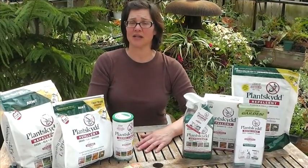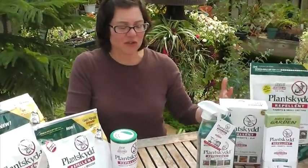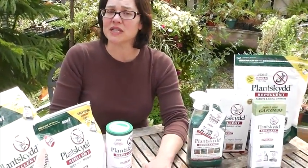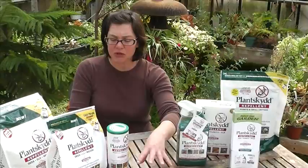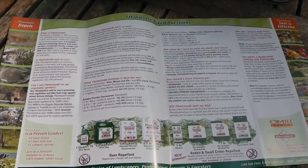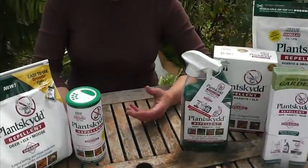We have a huge display of Plantskyd products at our greenhouse with a lot of different formulations, which is very important as a selling tip. One of the things that will help you when selling Plantskyd is the frequently asked questions brochure. We keep this not only at our cash register as people are checking out, but also right next to the product. People thinking about purchasing may take a brochure for themselves or even for their neighbor. If the customer asks questions you may not know the answers to, this brochure answers them beautifully.